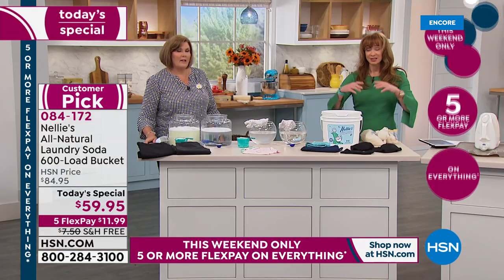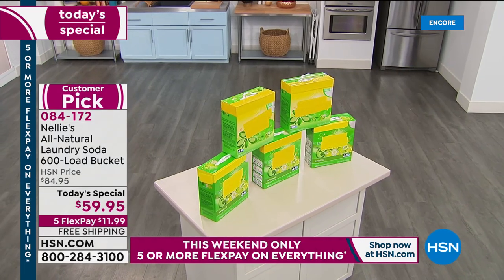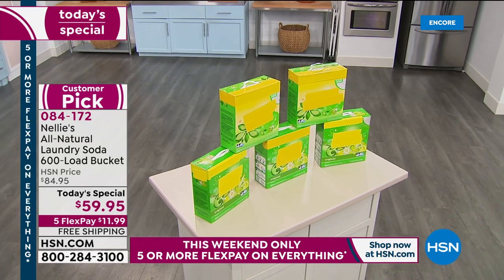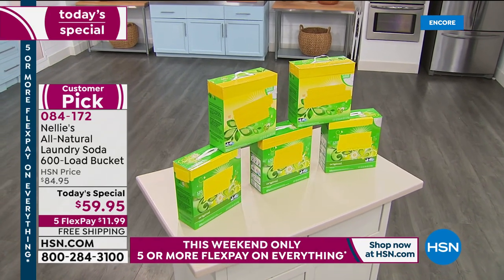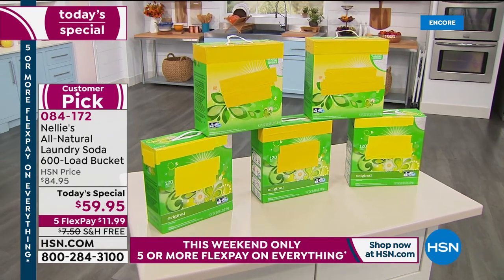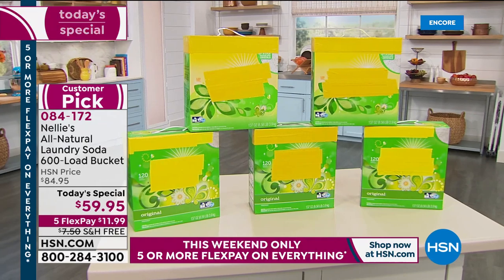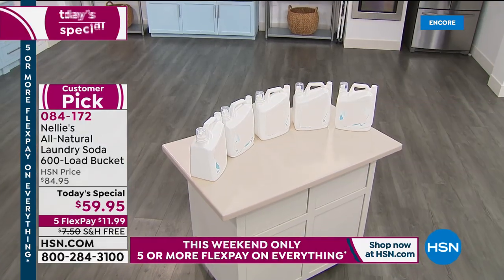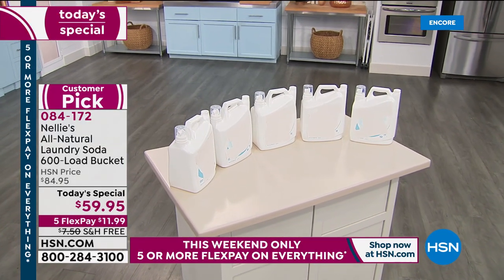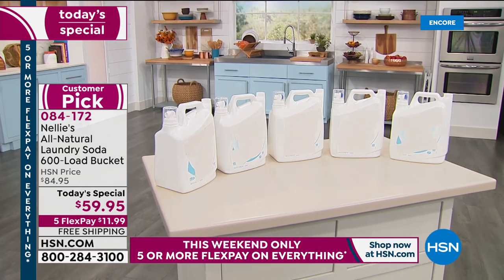We are doing free shipping today. It's a five-pay flex pay weekend. If you're new to HSN, especially if you have sensitivity — when I say the struggle is real, we all know who we are — this would be a perfect way to dive in. Here's our comparison to what you would do right now: you'd have to buy all of that detergent — all that liquid — which is just paying for expensive water — to equal our 600-load Nellie's bucket.